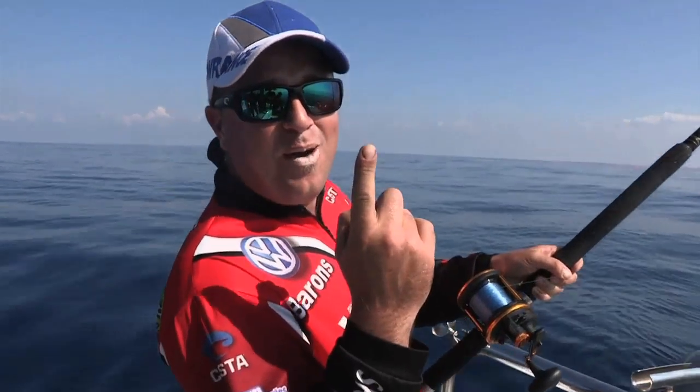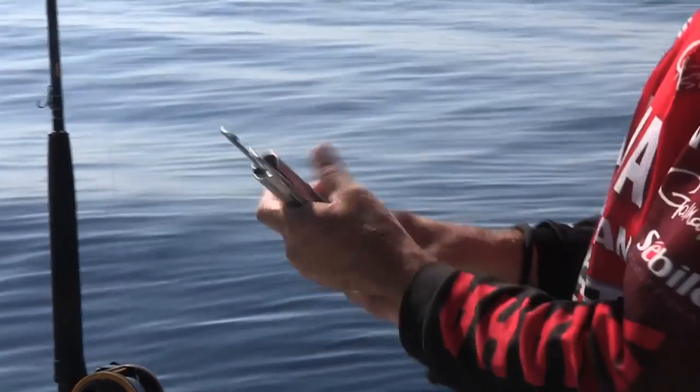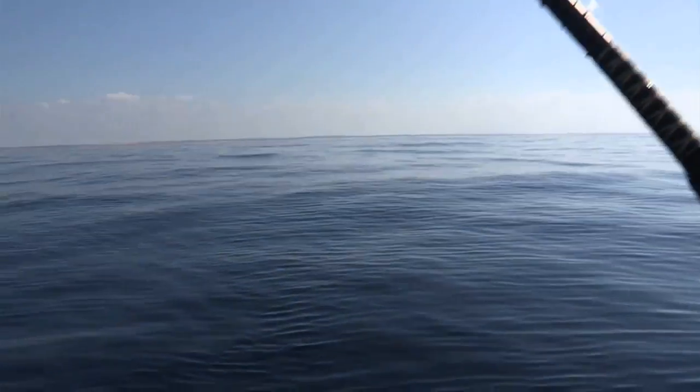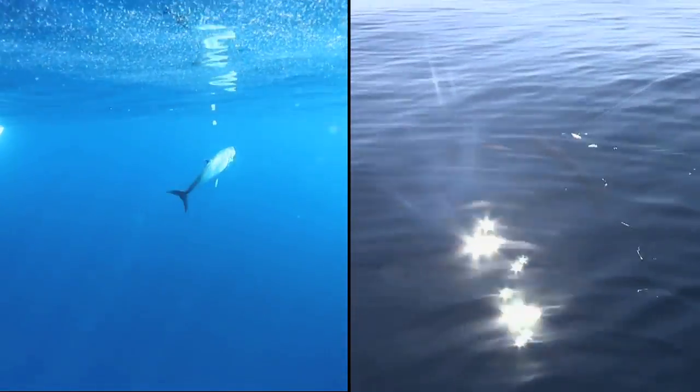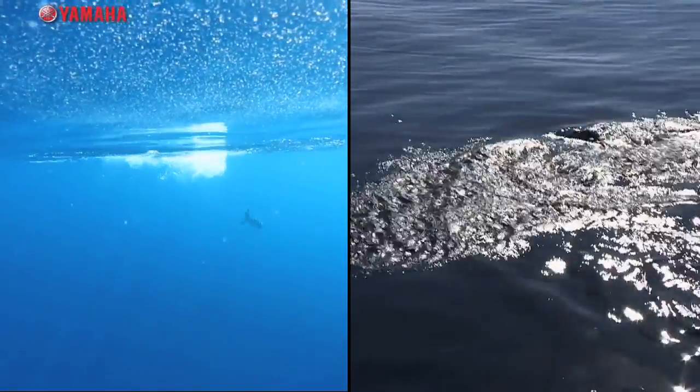That was about one minute — one minute with a live bait and we got one on here. One minute with a fish on the line.